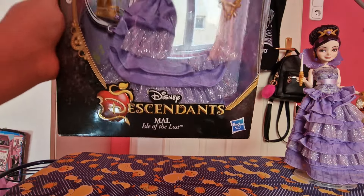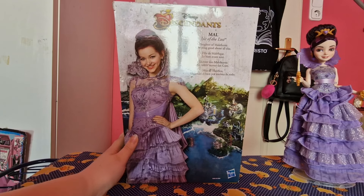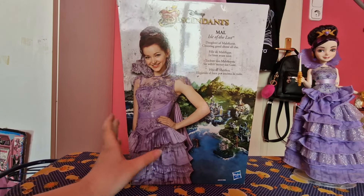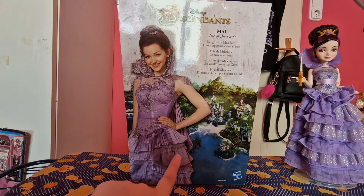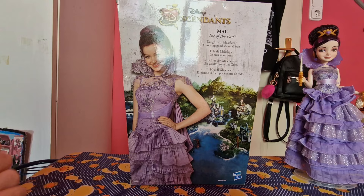These dolls were made by Hasbro. At the back you can see Disney's Descendants, Mal, Isle of the Lost. There's Maleficent choosing good above all else, and you can see the map of Auradon — I love that detail. And of course a picture of Dove as Mal in this look.